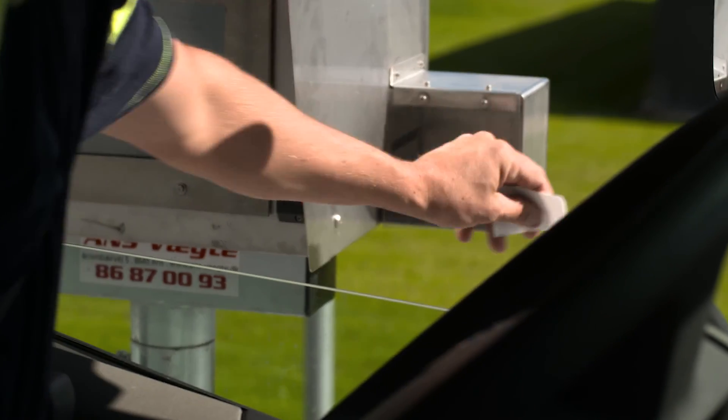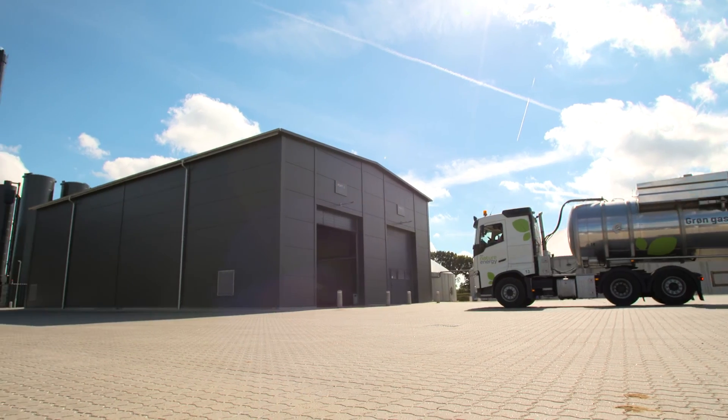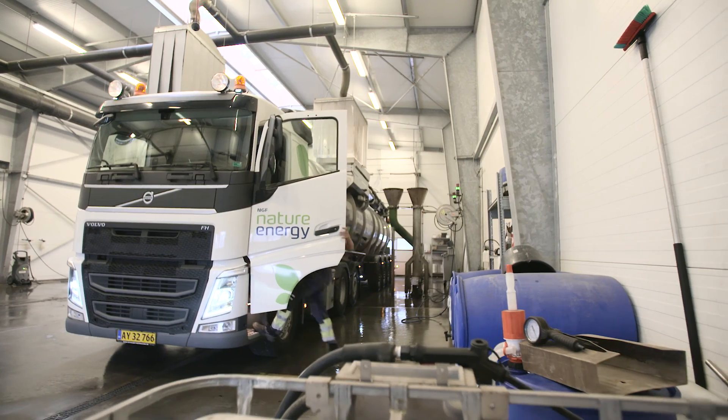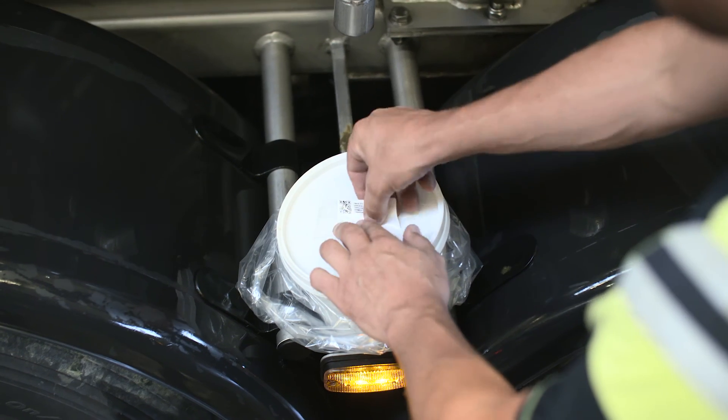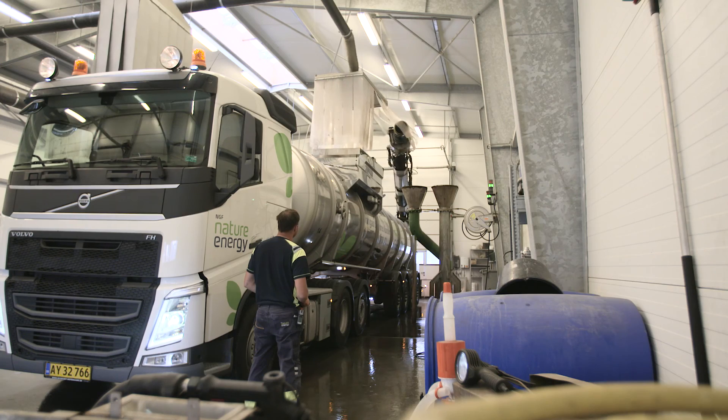At the biogas facility, the slurry is weighed prior to unloading in closed buildings. A sample of every delivery is made, and in the laboratory, dry matter and organic dry matter is measured.